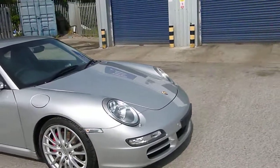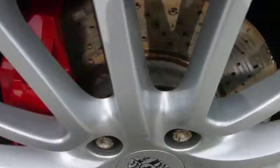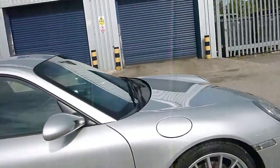Starting at the offside front wheel — there's a very slight mark just on the rim, just there. But apart from that it's fine, tyre tread looks good. Looks good down the offside.